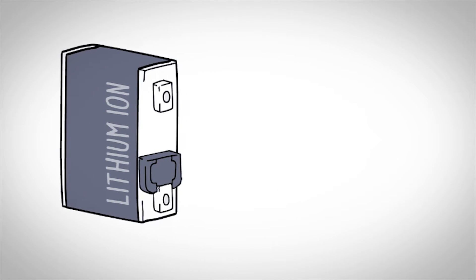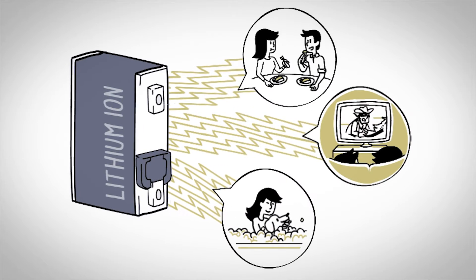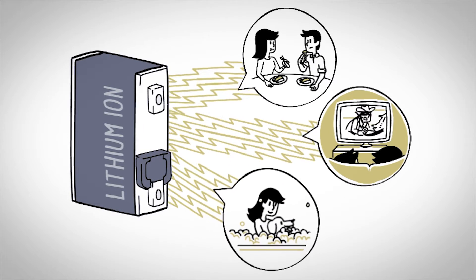Then, the stored energy is squeezed out or distributed when people use it most, like dinner time, TV time, or bath time.